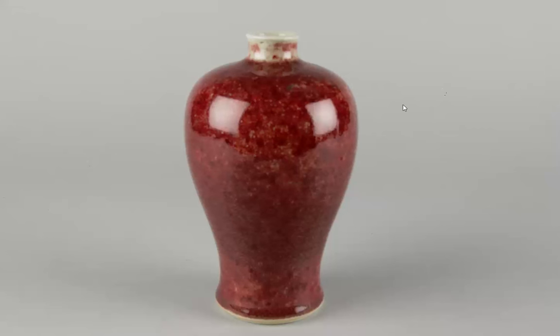Here we have an 18th century Kangxi period Mei Ping vase — a more standard production piece. This is something you could find at a local auction. It's not as carefully done as the peach bloom pieces, and it's not a peach bloom glaze, but it's a nice iron red color.